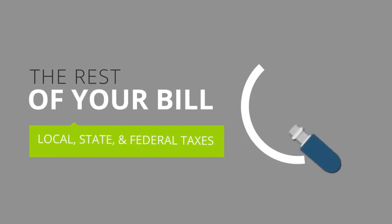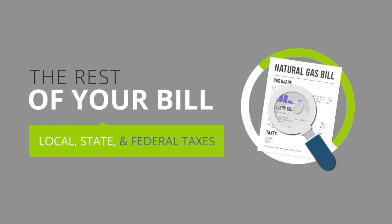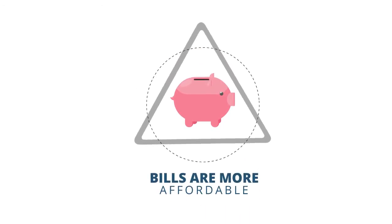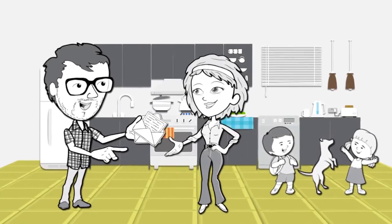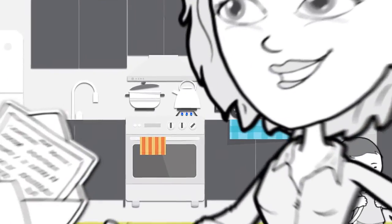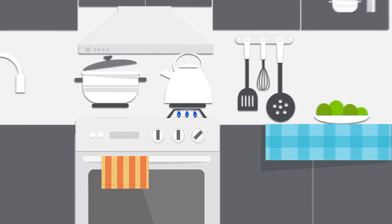The rest of your bill is comprised of local, state, and federal taxes. With today's stable prices for natural gas, bills are more affordable than they have been in years. Utilities and regulators are working together to build a 21st century infrastructure that will continue to deliver clean natural gas safely and reliably for years to come.